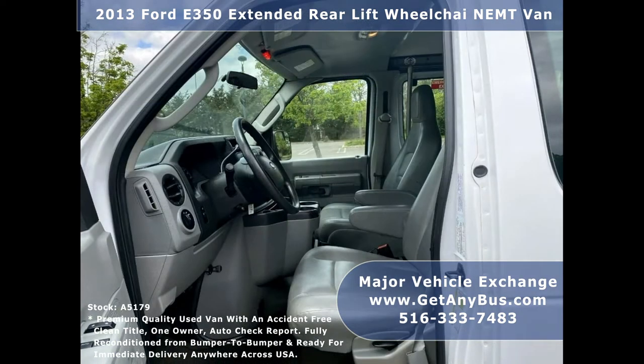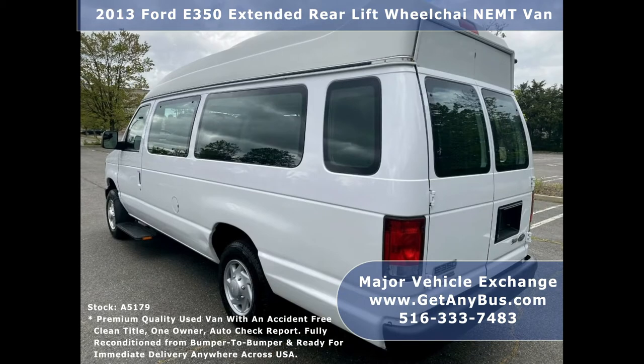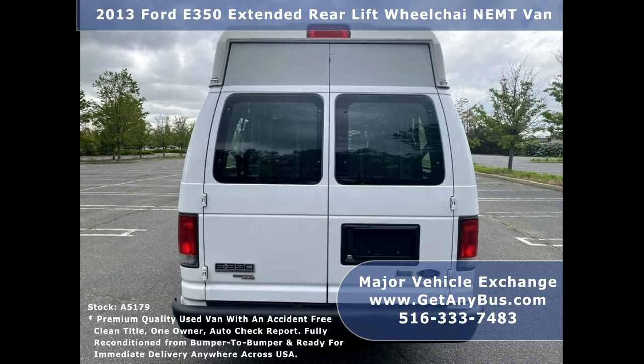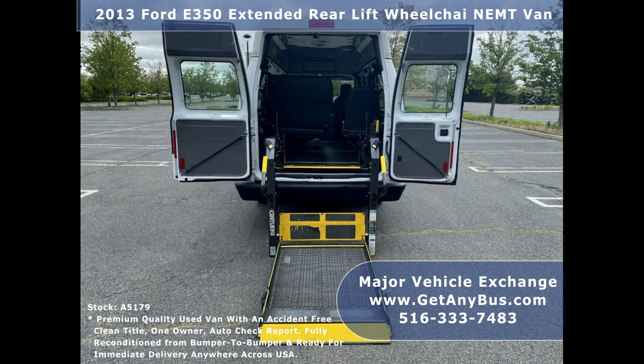The van can accommodate up to eight passengers plus driver, co-pilot, and up to two wheelchair positions. Major Vehicle Exchange has reconditioned buses and wheelchair vans ready for delivery across the USA, with a great selection for church shuttle service, senior service, and medical ambulance transportation.